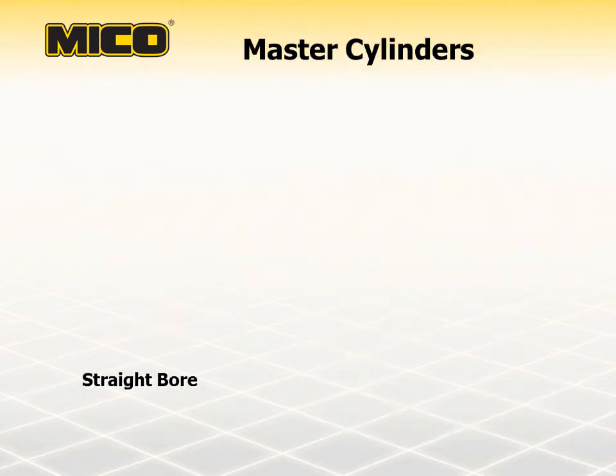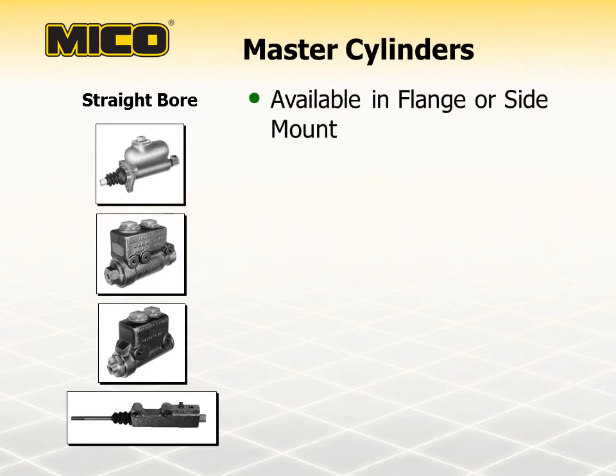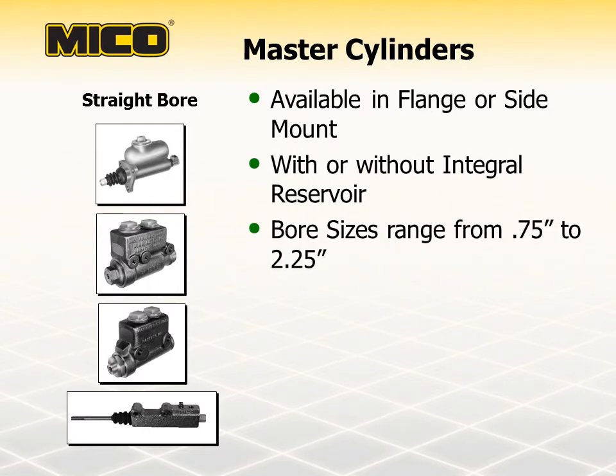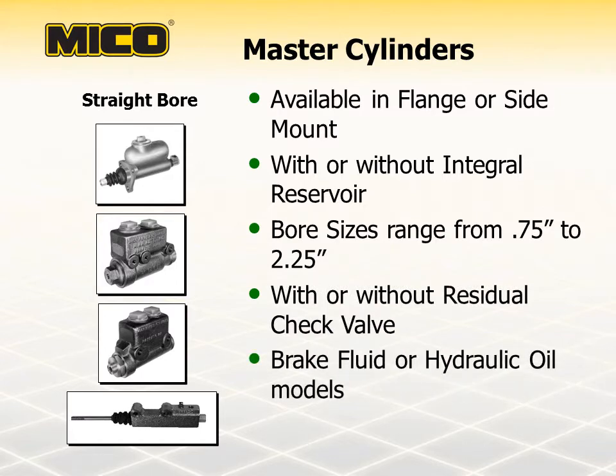Myco master cylinders are single piston straight bore type hydraulic cylinders with a reservoir and return spring typical of other master cylinders on the market. The single piston straight bore type master cylinder has been a brake system component since the early 1930s and is still in extensive use today. Advantages to this type of actuation are that master cylinders are simple, inexpensive, and available for use with brake fluid or mineral-based hydraulic oil.